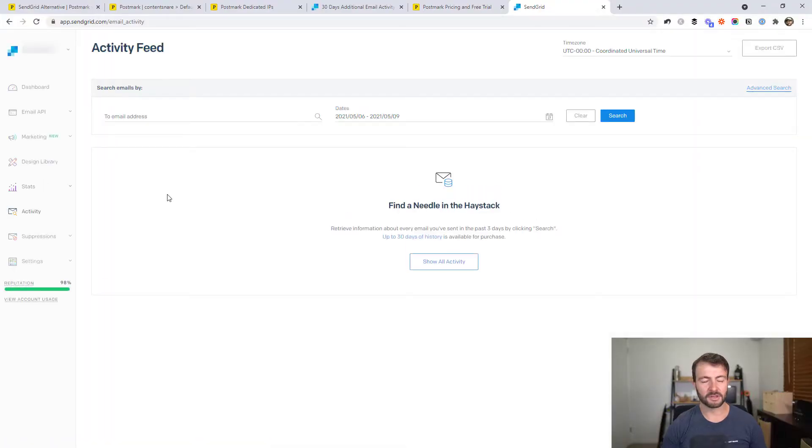Some of my complaints with SendGrid were that the user interface I found was quite slow and painful to use. This is something that might change between the time I record this and when you see this — it's already a lot better than it used to be. And whenever we had problems, support were generally just not as helpful as I would have liked.